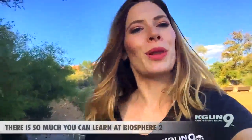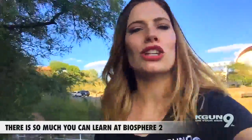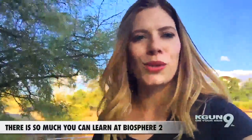Well, thank you everyone for exploring Biosphere 2 with me. There was so much to learn and see here at Biosphere 2, and it's really a great resource for understanding how our environment works. I'm Stephanie Dunlap, KG9 on your side and totally Tucson.